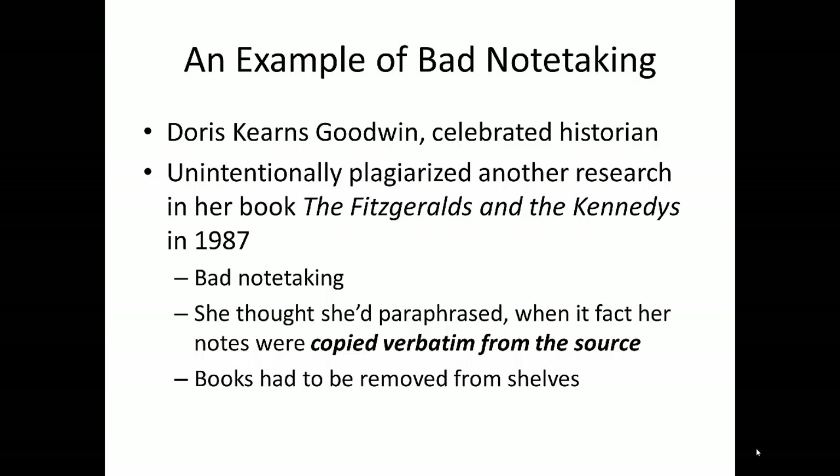It may seem silly to go through all this work before you even start writing, but think of the note-taking process as part of the writing process. This slide is an example of how that works. You may have heard of Doris Kearns Goodwin, who wrote a biography of Abraham Lincoln called Team of Rivals. These days, Goodwin is a noted biographer and historian, but at the beginning of her career, she made a mistake that could have cost her her career.